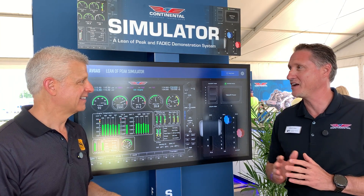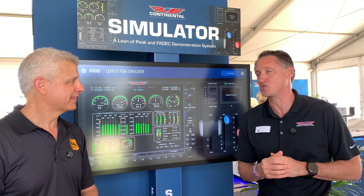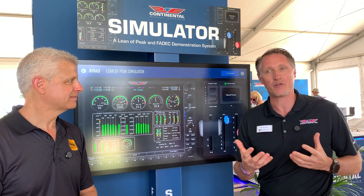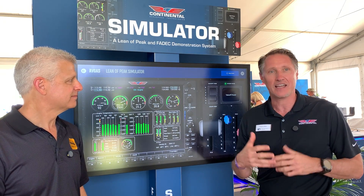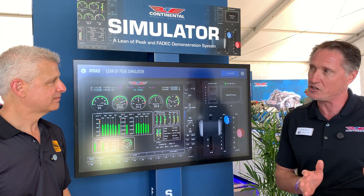You guys have a Lean Peak simulator, and it's not just for people here at the show. Absolutely. It's an exciting new product — we're very happy. A big focus for us is training, education, and operating our engines efficiently, safely, and reliably. So yeah, one of the new products — we can dive more into it.